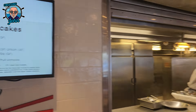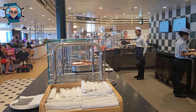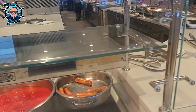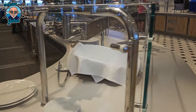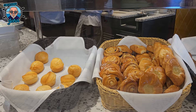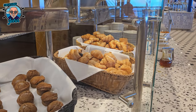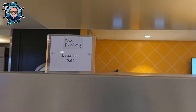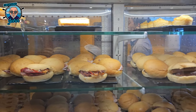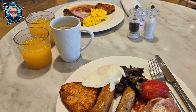From freshly baked pastries and bread to a variety of cereals, fruits and yogurts, there's something to please every palate. For those craving something savoury, hot options like scrambled eggs, bacon, sausages and grilled tomatoes are available, along with traditional favourites like pancakes and waffles. The buffet also caters to dietary preferences, offering vegetarian and gluten-free choices. With attentive service and a relaxed atmosphere, the kitchen breakfast buffet sets the perfect tone for a day of exploration and adventure at sea.